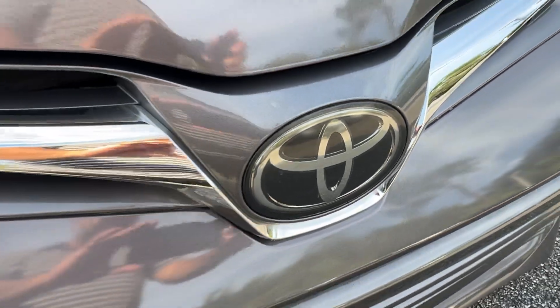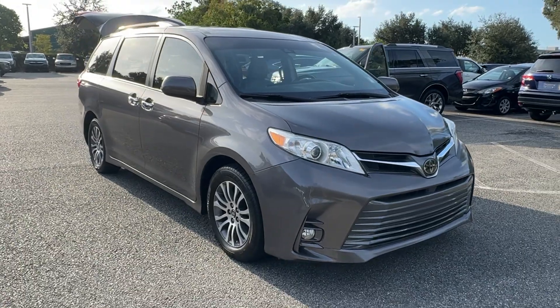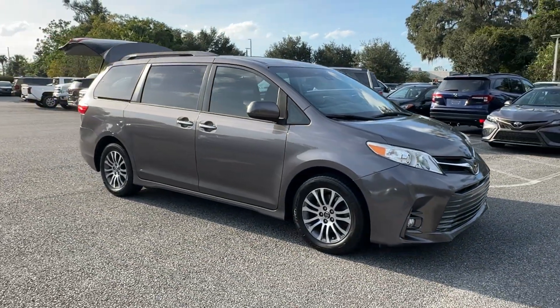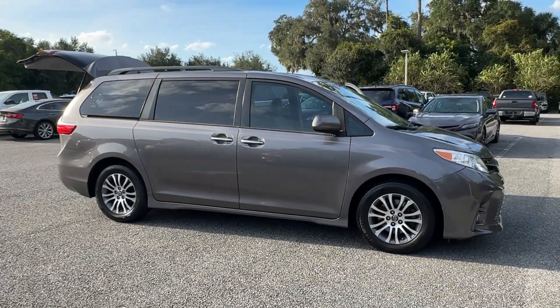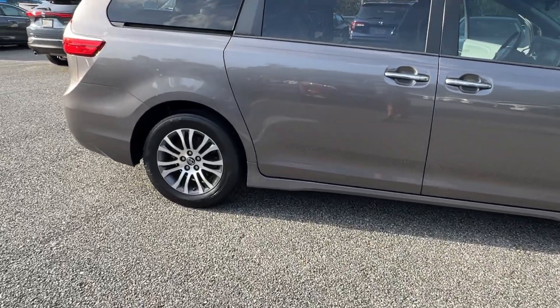You will love the features of this 2018 Toyota Sienna. With less than 90,000 miles on the odometer, this vehicle provides excellent value. Take peace of mind along on every family drive when you're in this stylish Sienna.